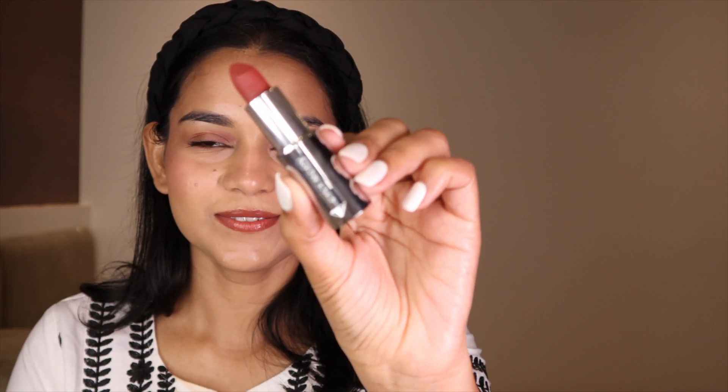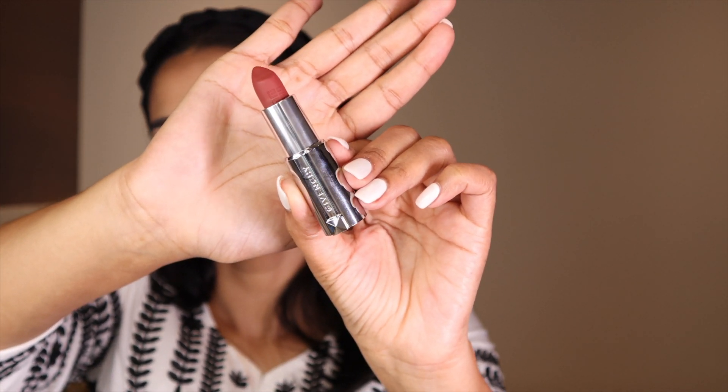I also have an Isntree sheet mask — it's a very tiny mask. I carried it because I went on a trip recently and planned to use it at night, but completely forgot, so it's still in the bag. And I have a lipstick from Givenchy in the shade Deep Velvet Rose Fumé — it's a beautiful everyday lip shade, a very mauve-pink. I'll swatch both for you: the Givenchy and also the Dior Forever Icon.